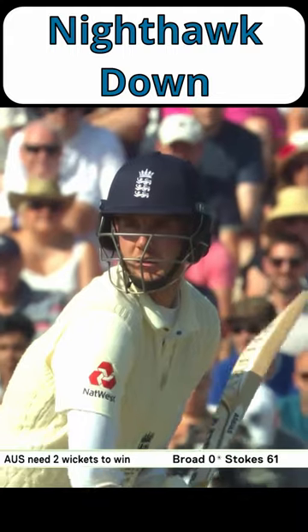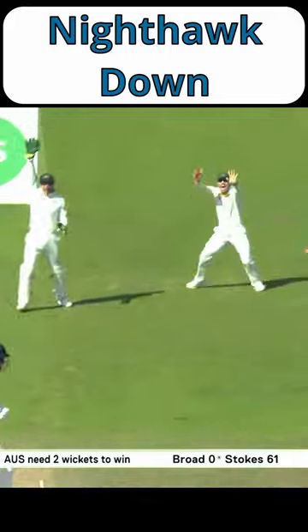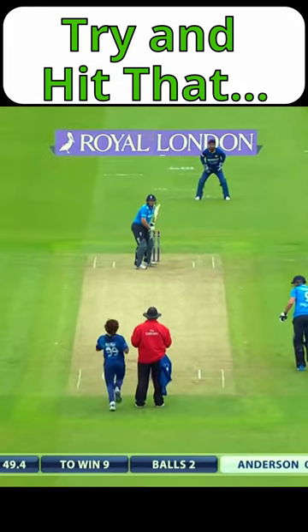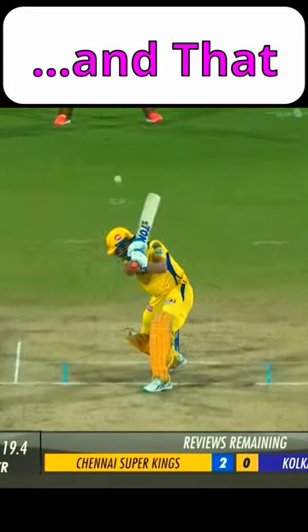The Yorker is usually a good tactic against tail-enders, who often lack the skill and ability to defend against them. But it's not always about wickets. Wide Yorkers have become a common tactic in T20 to stop batters from scoring runs, particularly boundaries.